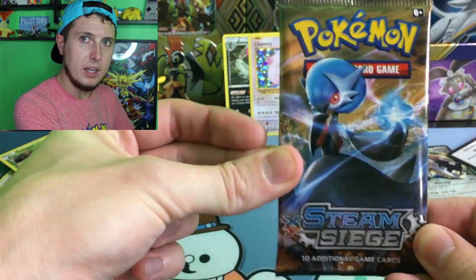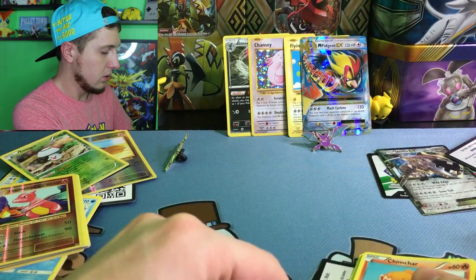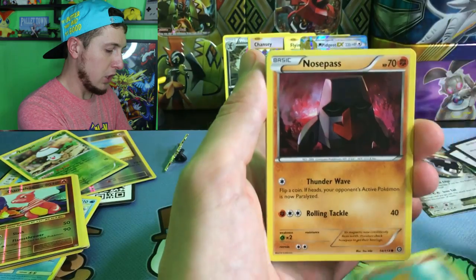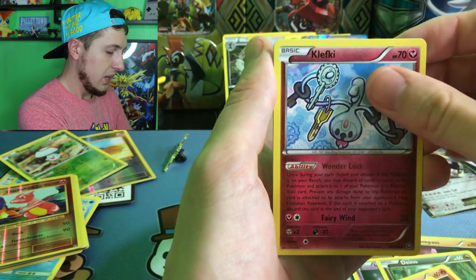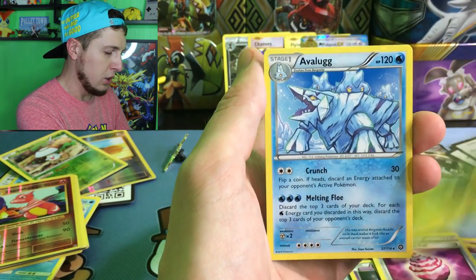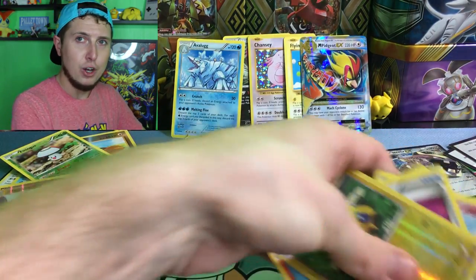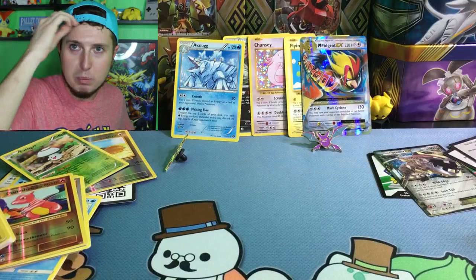We still have one more booster pack — another Steam Siege. We pulled that Secret Rare Flying Pikachu and that Mega Pidgeot EX, so I am not complaining at all. I'm pretty happy actually. Let me fix my hat — my hair is doing something kind of weird and it's burning up in here. We've got five more booster packs left — this is a huge opening because we've got some huge things going on with the channel.